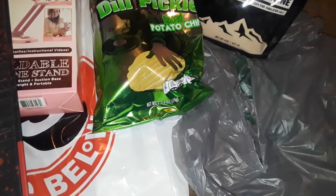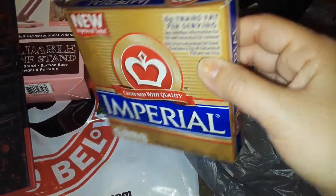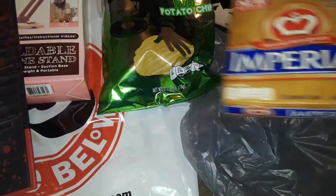The next thing I picked up at Dollar Tree was this Imperial margarine — it's just butter margarine, and it's got four sticks in there. So I picked that up.